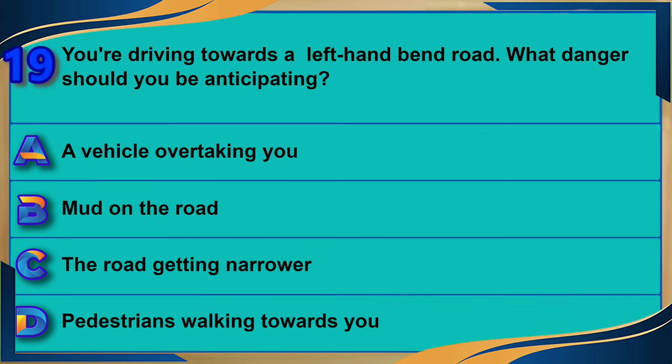You're driving towards a left-hand bend. What danger should you be anticipating? A) A vehicle overtaking you. B) Mud on the road. C) The road getting narrower. D) Pedestrians walking towards you. The correct answer is D: pedestrians walking towards you.